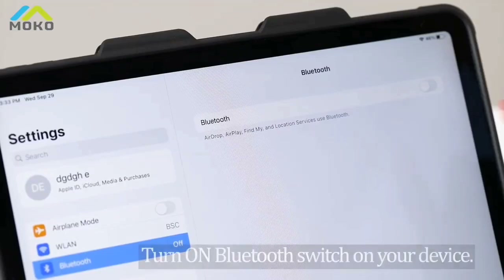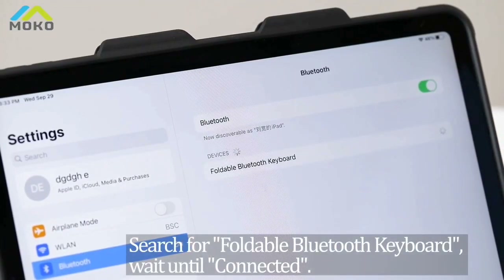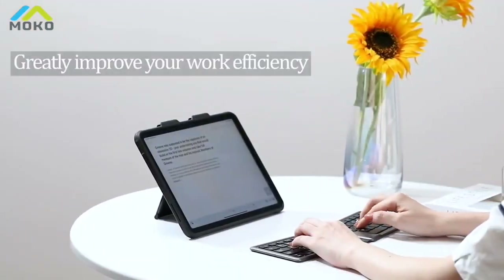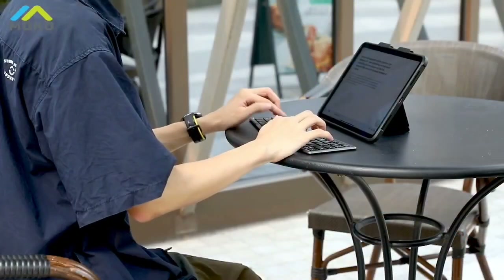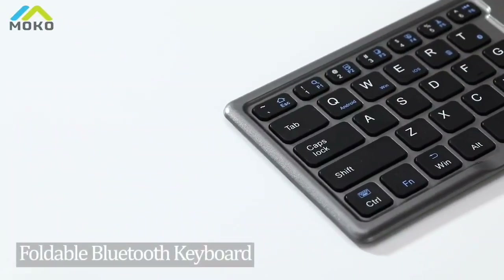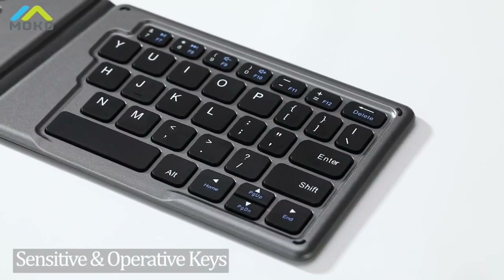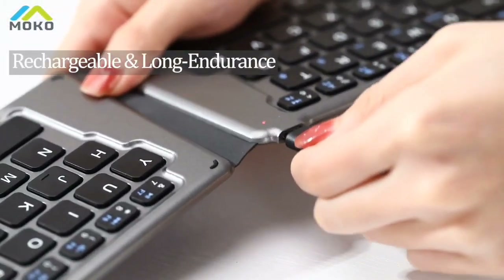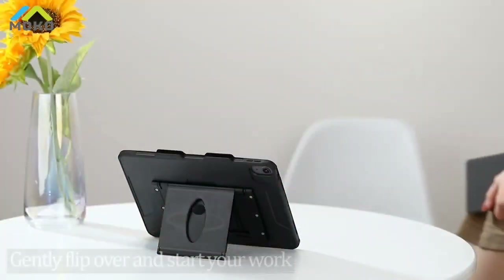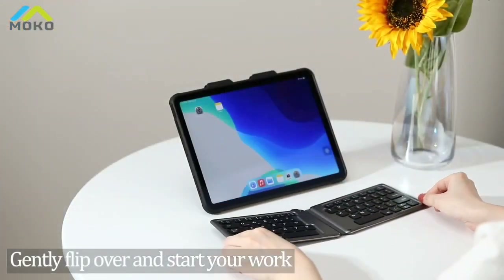Once you get past the bizarre design, the next thing you'll notice is the keyboard's lightweight build. The MoCo Wireless weighs under 5 ounces and measures less than 0.5 inches thick when folded up — smaller than an everyday wallet, meaning you should be able to fit it in your back pocket. What's more, the keyboard only switches on when you slip open the magnetic clasp, so you never have to worry about it losing precious battery life when not in use.